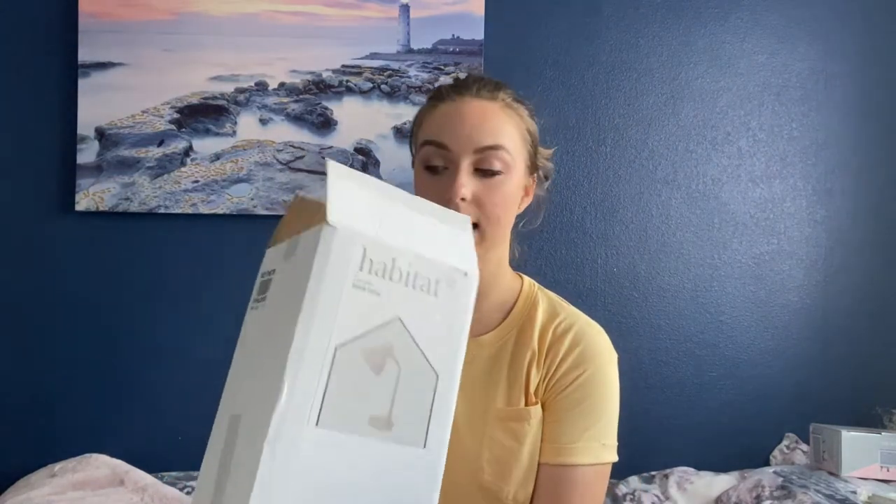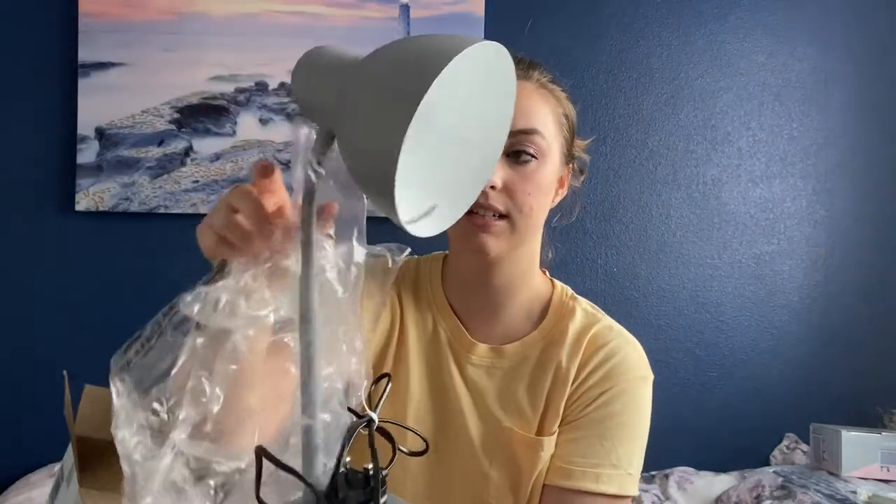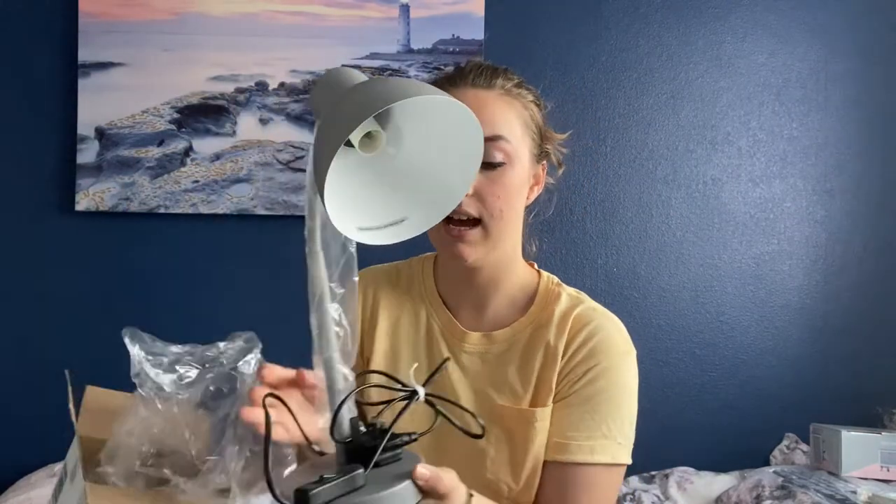The last wired item I got was a flint gray desk lamp from Habitat, ordered through Argos. It's a really nice lamp with a little bendy neck so you can angle the light however you want, and a clip switch to turn it on and off. However, I didn't buy light bulbs for it, so I definitely need to go back onto the Argos website to find out what bulbs it takes.